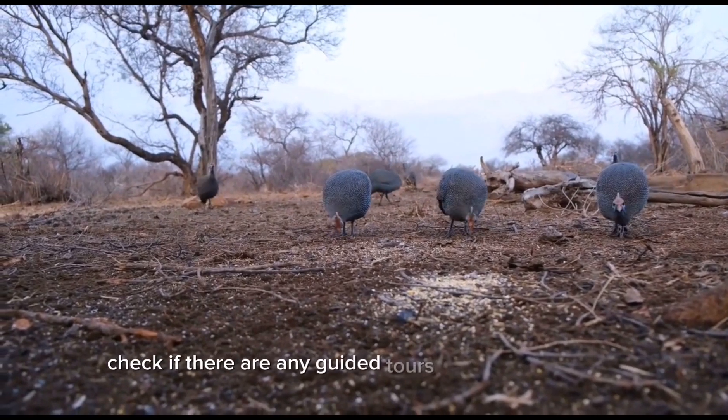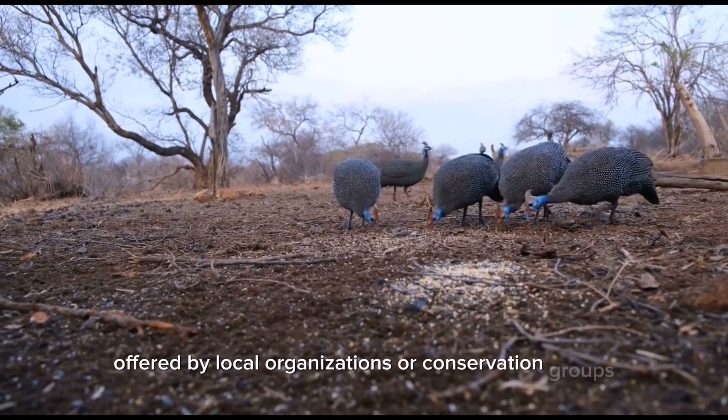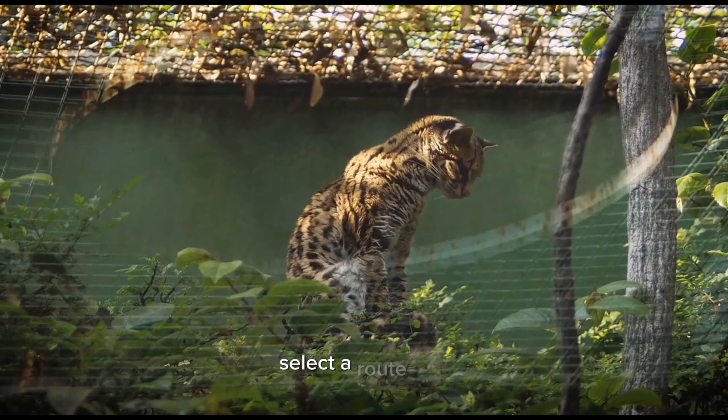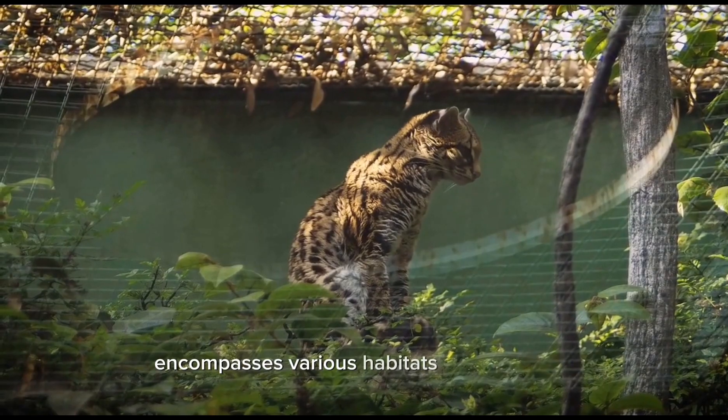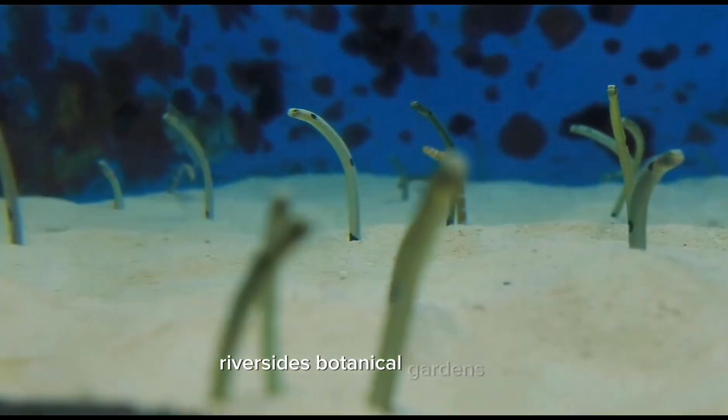Check if there are any guided tours or nature programs offered by local organizations or conservation groups. Step two: choose your route. Select a route that encompasses various habitats within the city — this could include parks, riversides, botanical gardens, or even